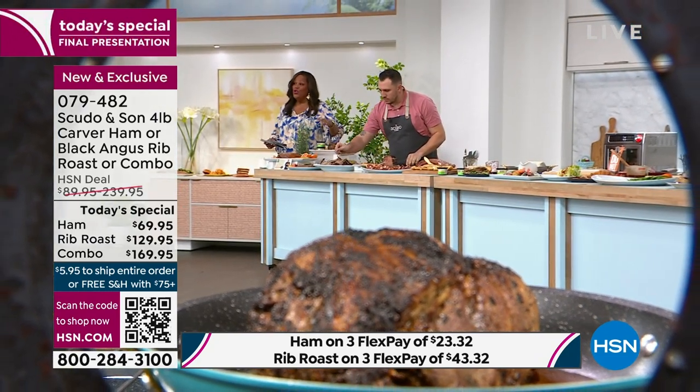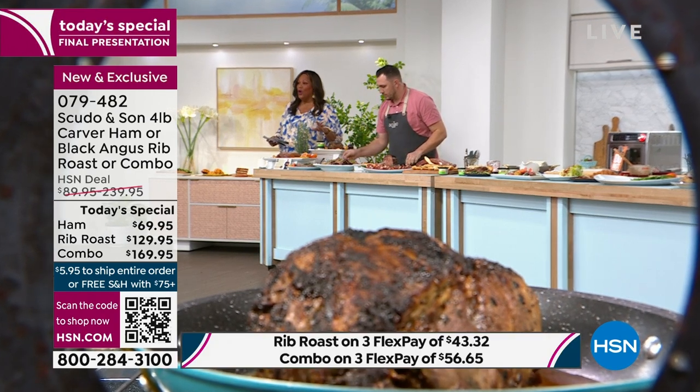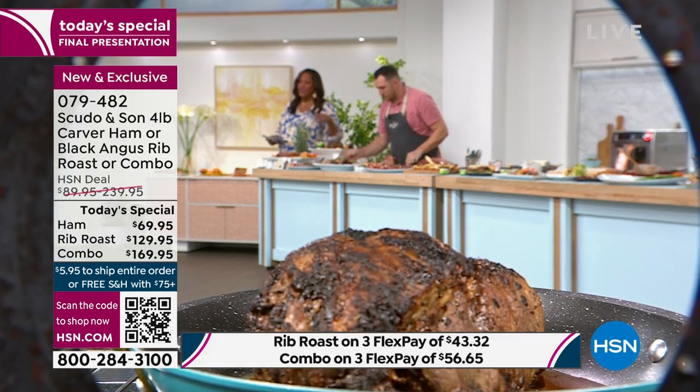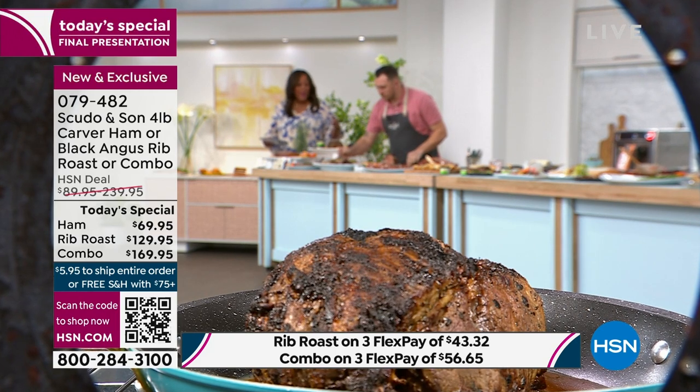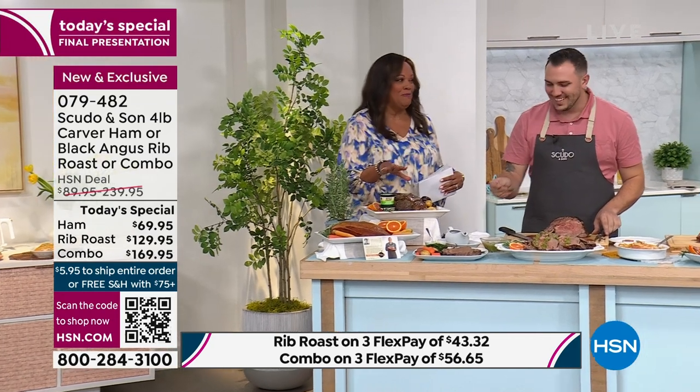If you get the combo together, you are saving 34% off. I want you to get this home for Easter, for Mother's Day, for that special graduation. But without further ado, let's meet our other star attraction, because this prime rib is competing with you.